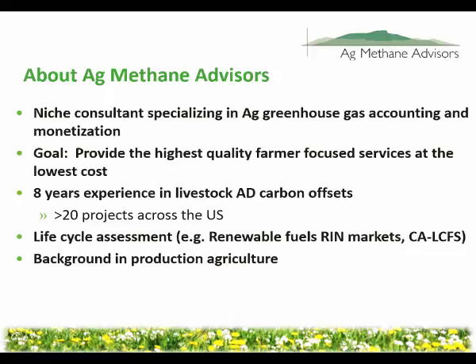Digester projects can sell energy as well. They can also save money on bedding costs. There's a variety of different revenue streams that contribute to making a digester viable overall. Selling carbon offsets is just one piece of the puzzle and often a small piece of the puzzle. We also have a background in life cycle assessment and got into this work from working on farms and in production agriculture.